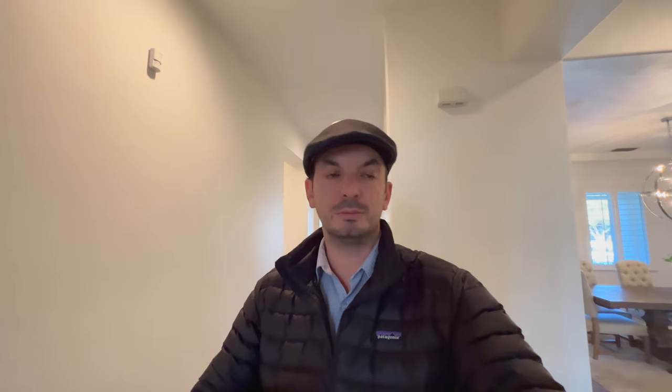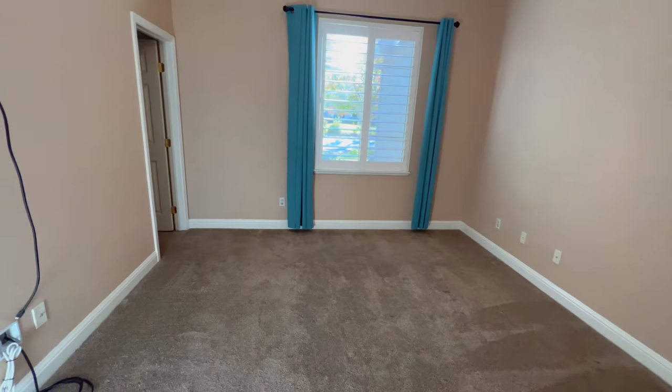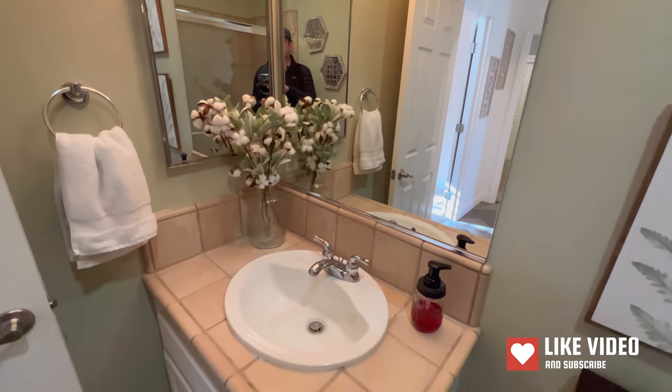On this side of the dining room table you have two more bedrooms and one bathroom. The first bedroom has a view of the front of the house, and the second bedroom — they both have a very decent size closet. The bathroom has a single sink vanity and a walk-in shower.